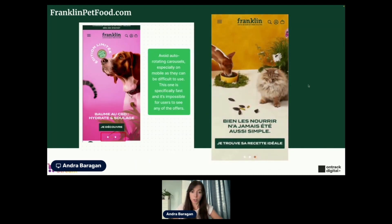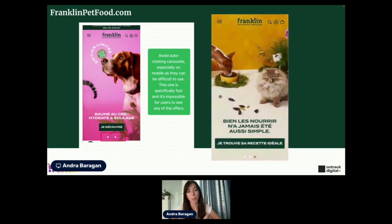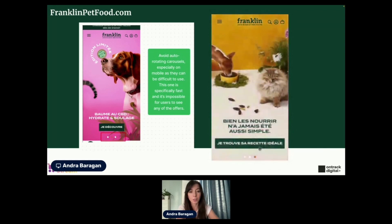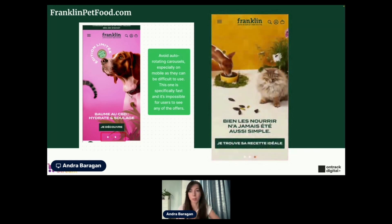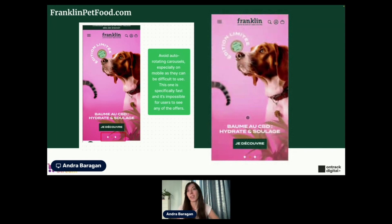One thing I've seen across a few websites we're analyzing, and also a few of our clients: avoid auto-rotating carousels, especially on mobile. On desktop we can live with them, but on mobile you can see in this live recording — as soon as I click it, it disappears. You can imagine how frustrating it is for a user when it just spins like crazy. Avoid the auto-rotating carousels. You can have carousels but just have them manually sliding. Even better, don't use carousels at all and just try to have one hero image.